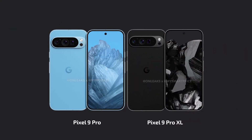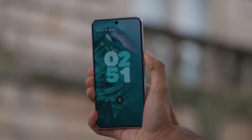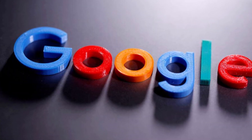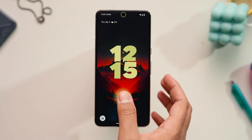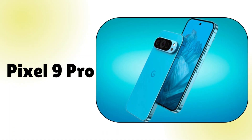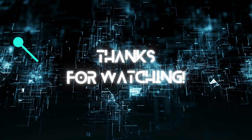The Pixel 9 Pro and Pro XL is really setting itself apart by introducing a feature that even the Galaxy S24 Ultra doesn't have. It's exciting to see Google leading the pack in innovation. That's all for today's video on the Pixel 9 Pro. If you have any questions related to the Pixel 9 Pro, please use the comments box for sharing your thoughts. Thanks for watching!